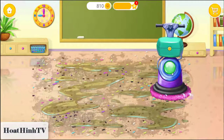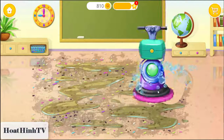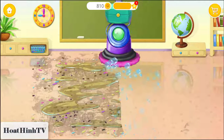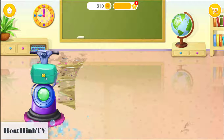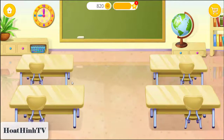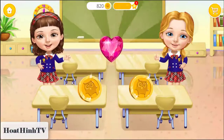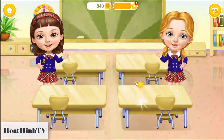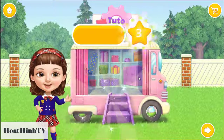Let's wash the floor! The classroom is clean now! Thank you! Good job!